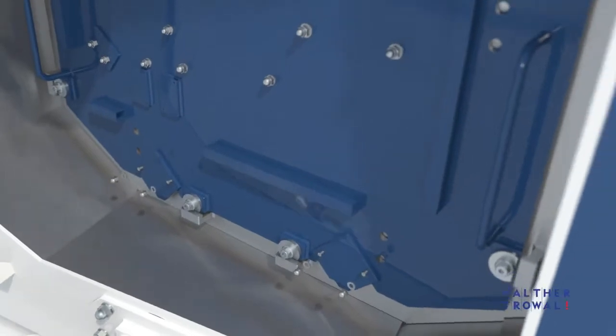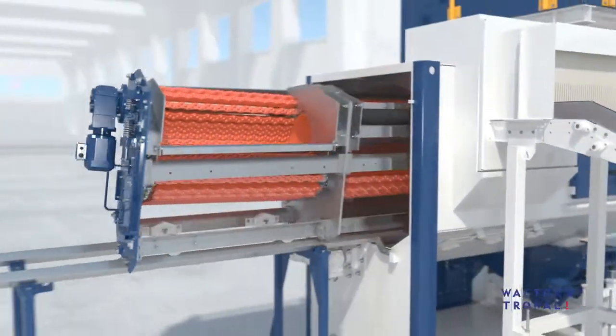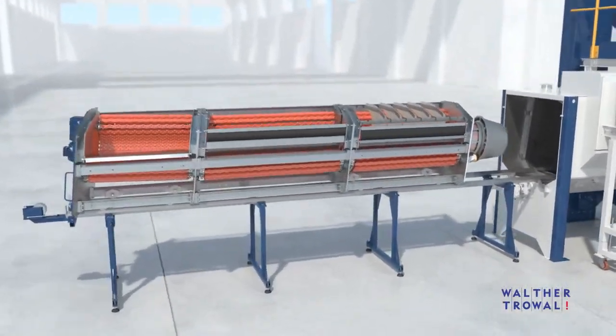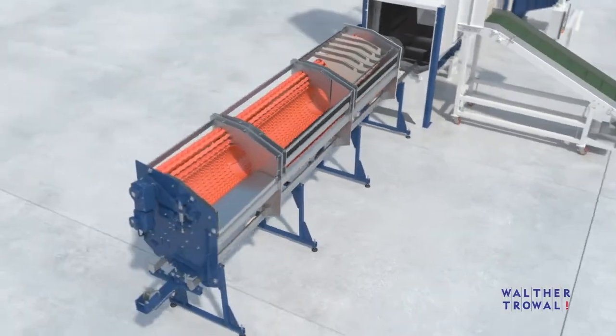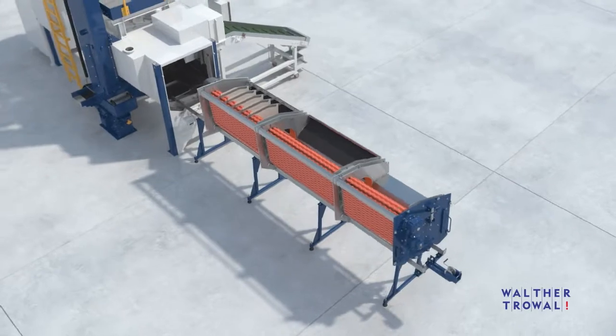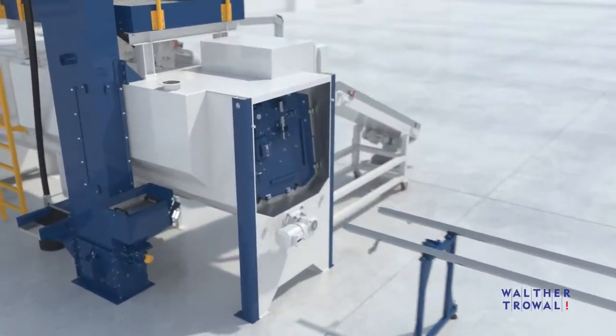The complete workpiece transport system can be pulled from the machine housing. This allows easy access to all machine sections requiring maintenance or repair. Maintenance work that might require days on conventional Shot Blast Machines can be completed in just a few hours on the THM.